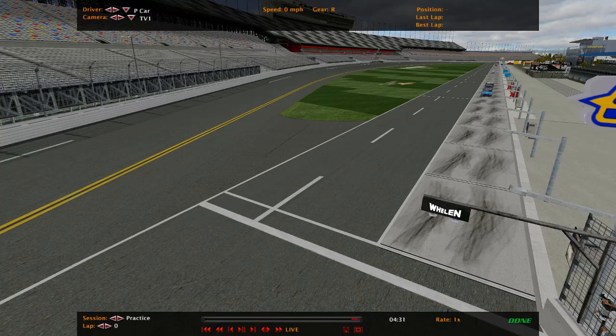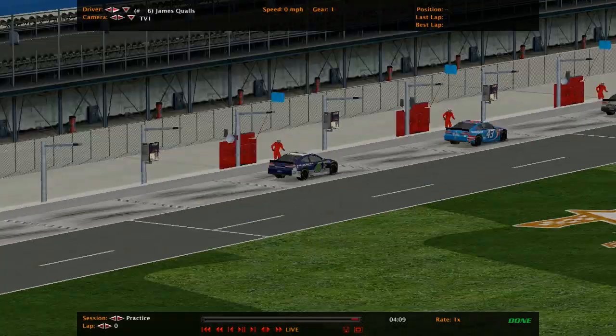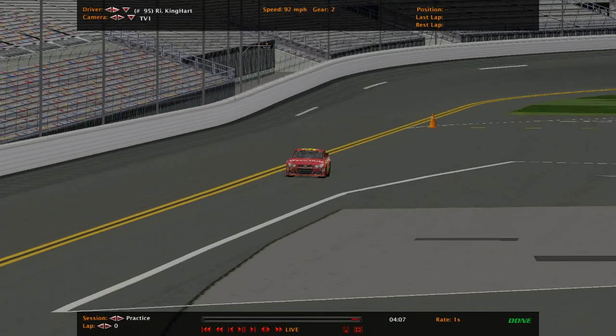Hello guys and welcome to knockout qualifying for the Gel Cup Series race number 18, Daytona. These 15 guys will look to go out late on their best time. In order to qualify for the Coke Zero 400, they are going to need a lot of help as the draft will be key today. Richard Kinghart is the first of the 15 to go out.